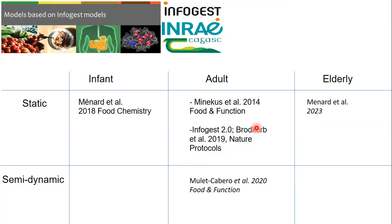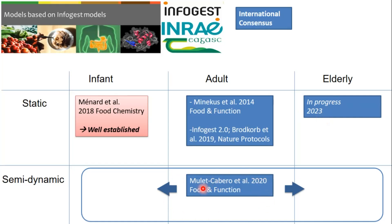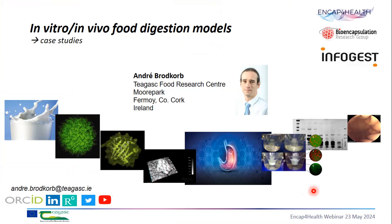We currently have a published, recognized international consensus on the adult — the InfoGest method — and a well-established infant method. A paper for the elderly was just published in 2023. We have a semi-dynamic method for adults, and we are working on extending it towards infants and older adults, hoping to publish within the next year. There's space for questions and answers at the very end.